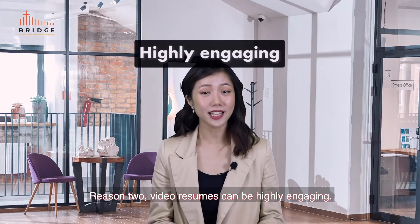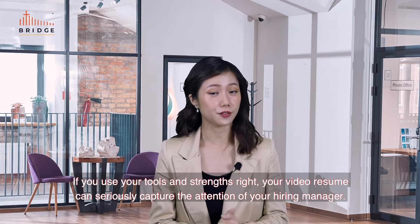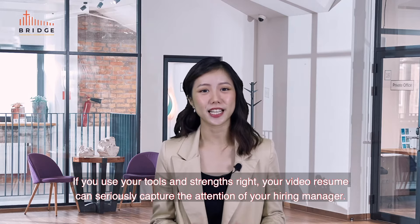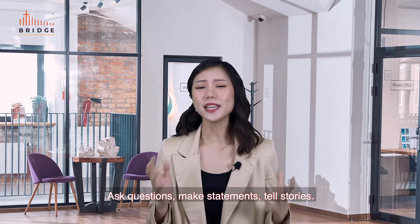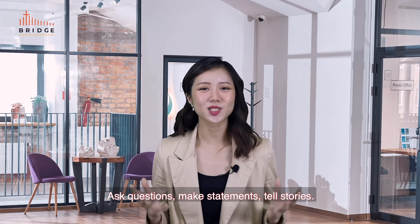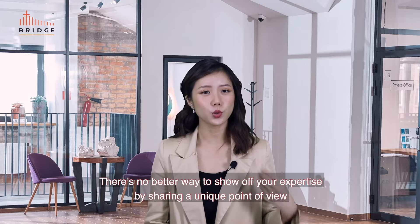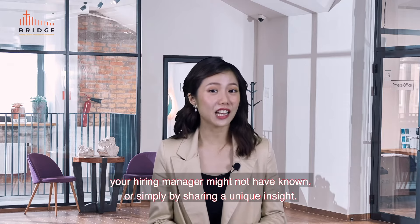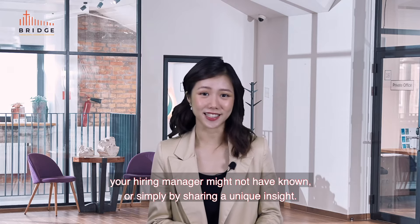Reason number two: video resumes can be highly engaging. If you use your tools and strengths right, your video resume can seriously capture the attention of your hiring manager. Ask questions, make statements, tell stories. There's no better way to show off your expertise than by sharing a unique point of view or insight your hiring manager might not have known.